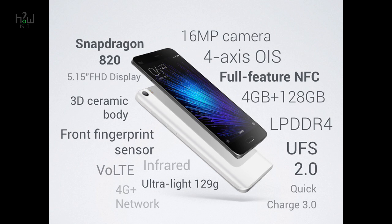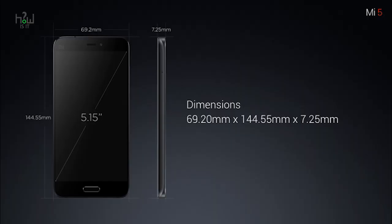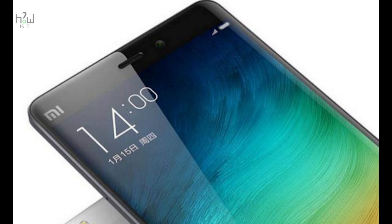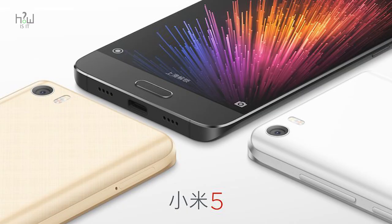These were the specifications of the Mi 5. It has a powerful Snapdragon 820 processor, which is the most powerful processor in its class, a 5.15-inch Full HD display, 3D ceramic body, front fingerprint sensor, a 16 megapixel rear-facing camera, and full-featured NFC.